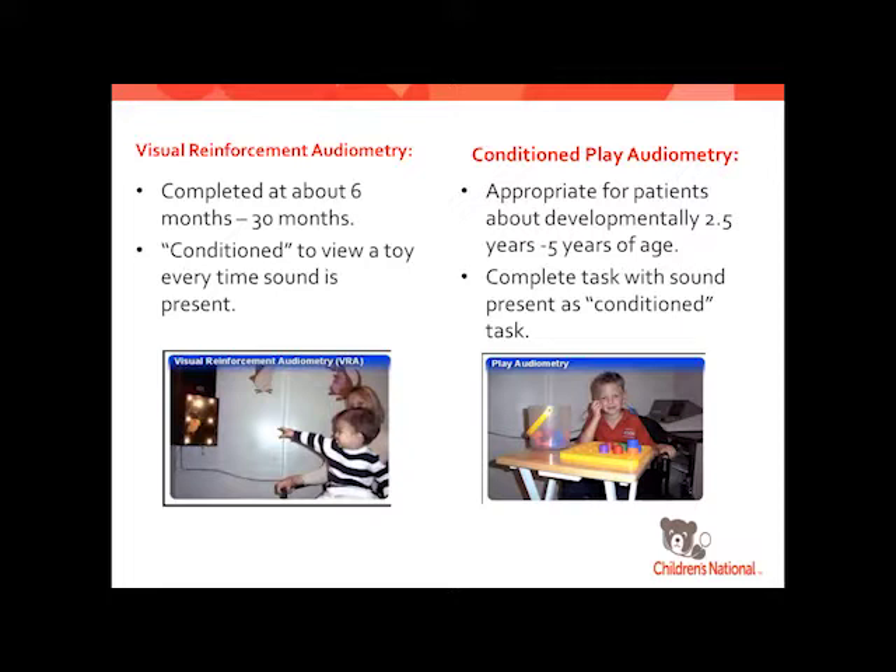Conditioned play audiometry starts at about two and a half years of developmental age up to about five years, depending on the child's hyperactivity and other factors. It's basically playing a game: every time they hear a sound, they perform a task — throwing a block in a bucket, or any number of things. We try to gear it toward the child so it's fun. They typically need to have some speech development before we start this, so about two and a half years is when they're developmentally capable of completing the task.